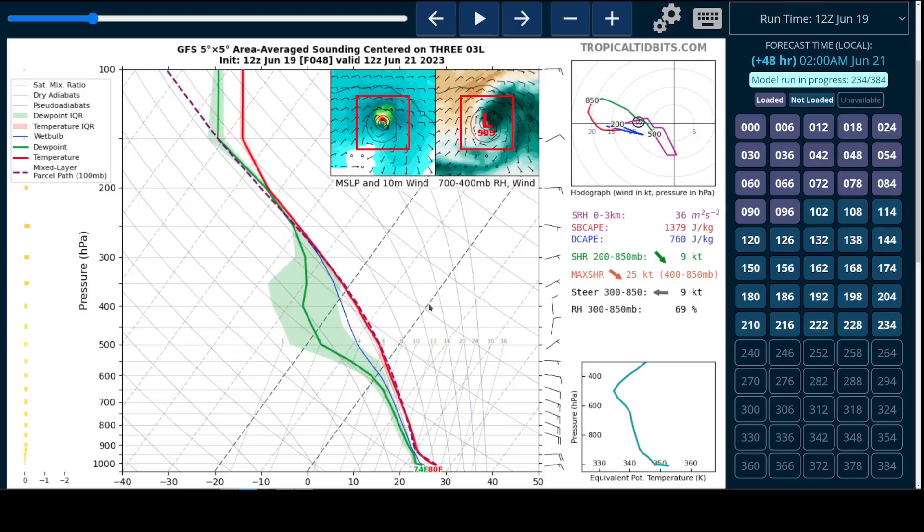And we can see that if we look at the soundings on the GFS — this one is for Wednesday evening — on the right-hand side here, this is essentially the steering flow, and the change in the steering flow with height is how vertical shear is defined. You can see strong 20-knot low-level flow at the bottom, but it gets lighter up here in the middle layers.